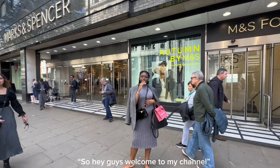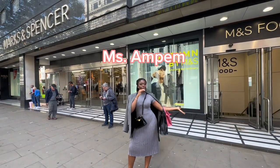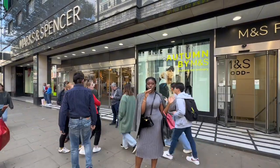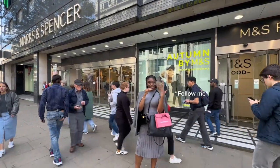Hey guys, welcome to my channel, it's your girl Miss Ampem and we are in Marks & Spencer's. We're going to try and do some bra shopping here, so yeah guys, follow me.